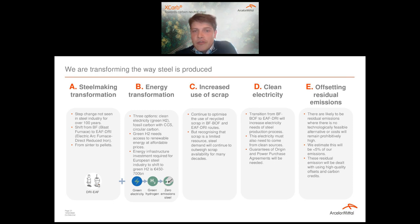Finally, the fifth lever to reach true carbon neutral net zero steel is based on the fact that there will be some residual emissions that are either not technologically feasible to abate or where costs are prohibitively high. We estimate that will be less than 5% of total emissions. Nonetheless, to reach full zero, an element of offsetting will be needed, and our intention is to use high quality carbon offsets from recognized projects.